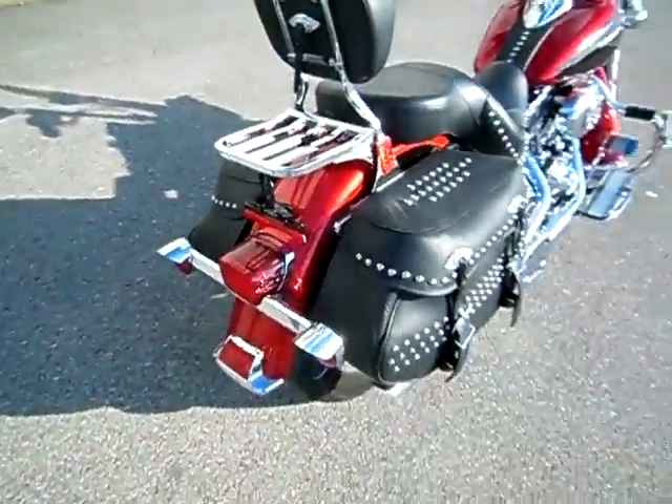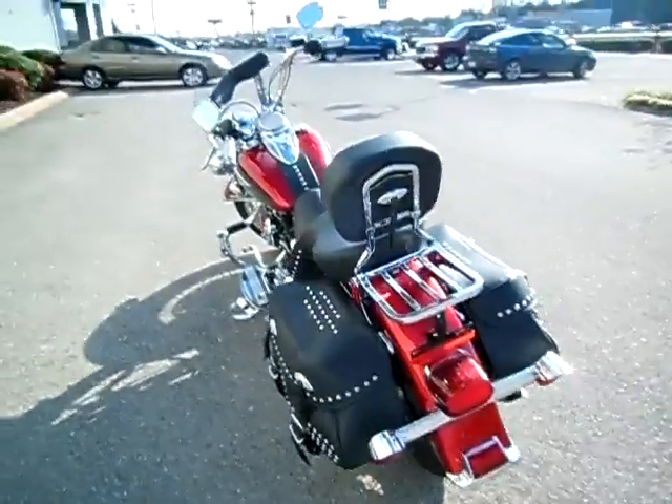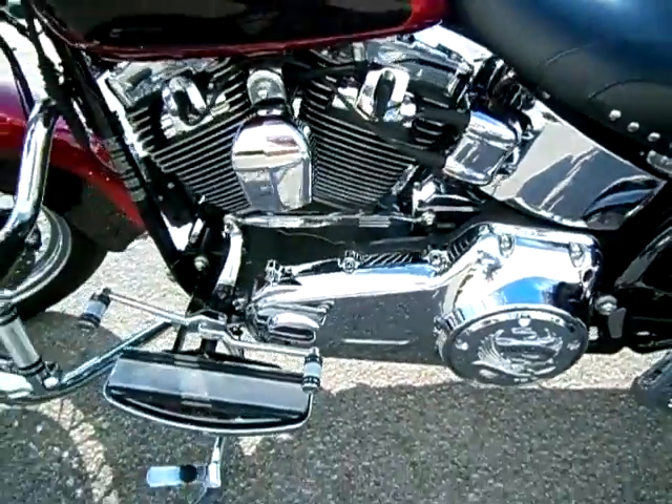Also added a luggage rack, turned the turn signals to red, added extensions on the turn signals, and no nasty gashes or gouges in the paint. Just a reminder, I can ship this motorcycle anywhere in the continental United States — simply inquire online and I'll get back to you.